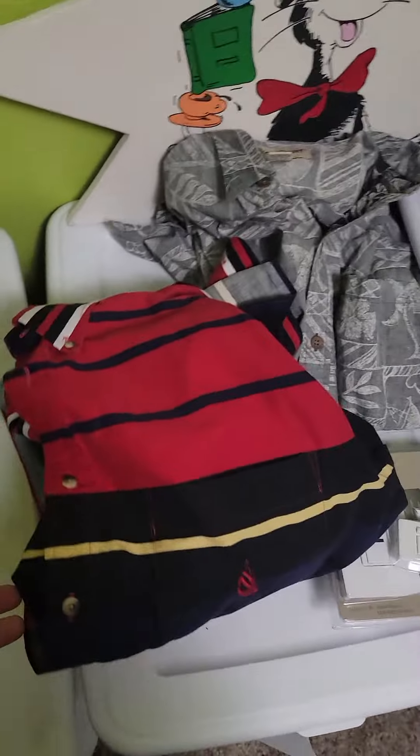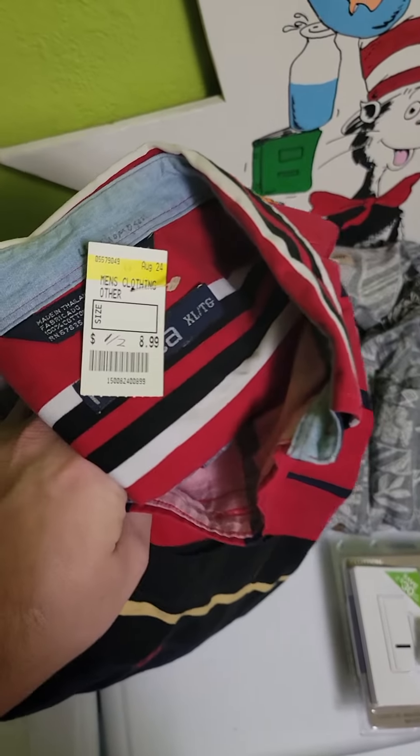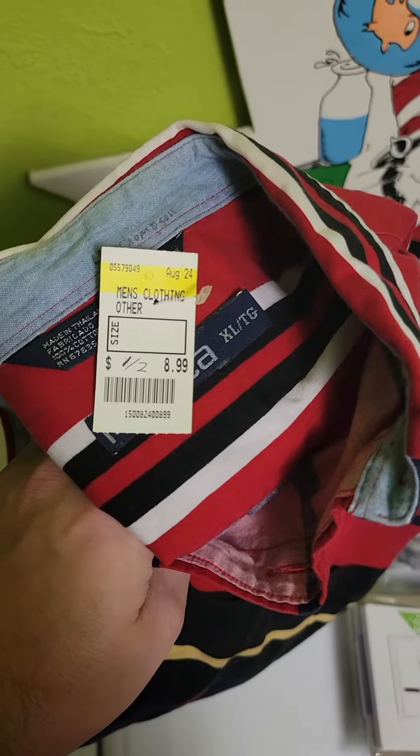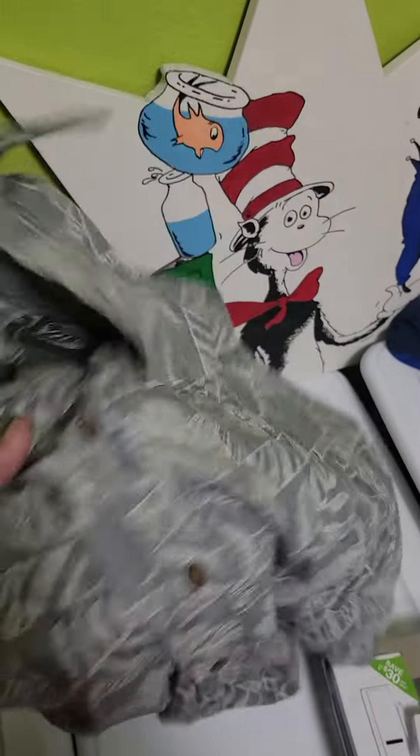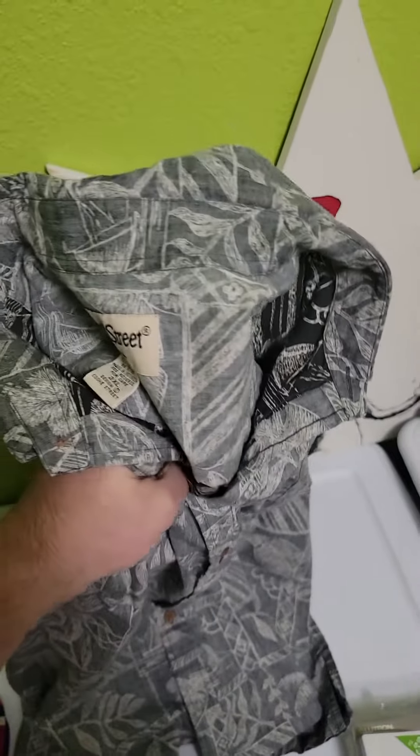Next we have a Nautica vintage button-up. Got it for half off, so $4.50 at Goodwill — sold for $21. Then this one was $25 on Etsy. I got it for $2 at St. Vinny's. Pretty cool, a little reverse print. A lot of Hawaiian shirts going out for me recently.